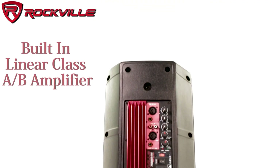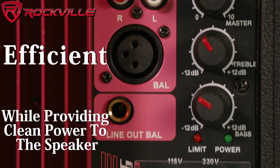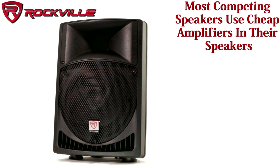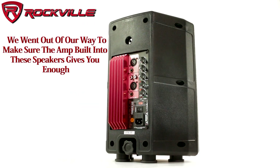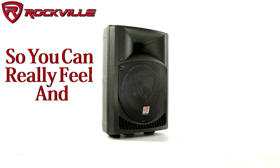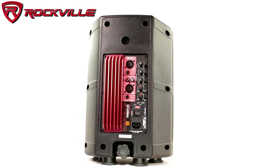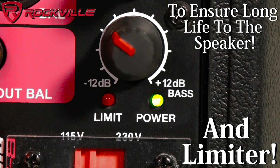The linear class AB amplifier built into these speakers is efficient and provides clean power to the speaker. Some of the competing speakers use cheap amps — not us. We really went out of our way to make sure the amp gives you enough power so you can really feel and taste the music. The amplifier also has a clipping LED and a limiter to ensure long life to the speaker.